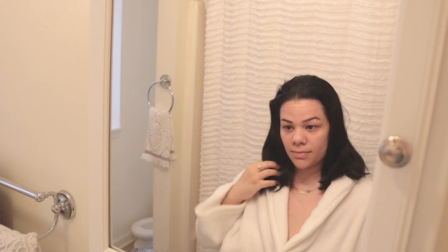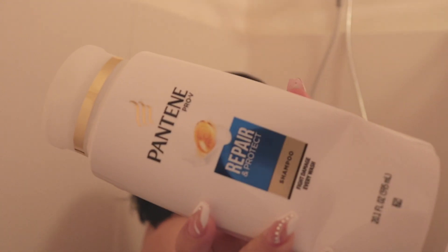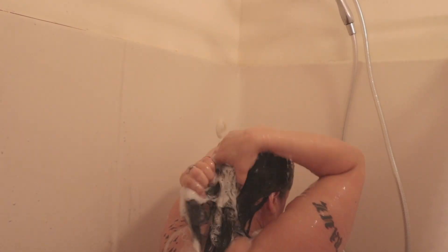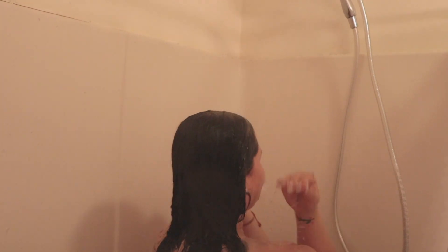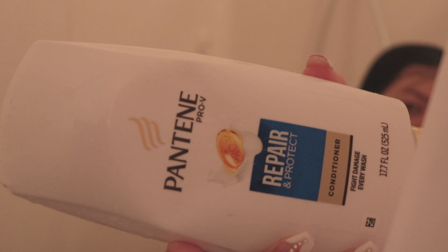After that I'm going to jump in the shower and I'm going to be using my Pantene Pro-V Repair and Protect Shampoo. This shampoo is really good for color-treated and permed hair. I've been using it for years and years and it makes my hair very soft and shiny. I go in twice with the shampoo. Then I go in with my conditioner — just one time all over my hair — and I massage my scalp.